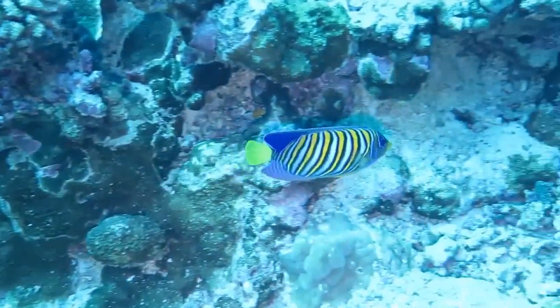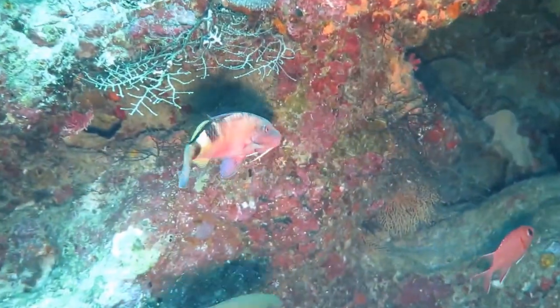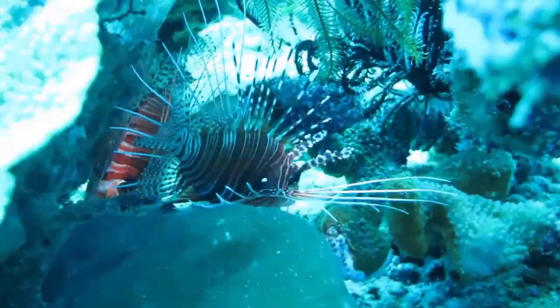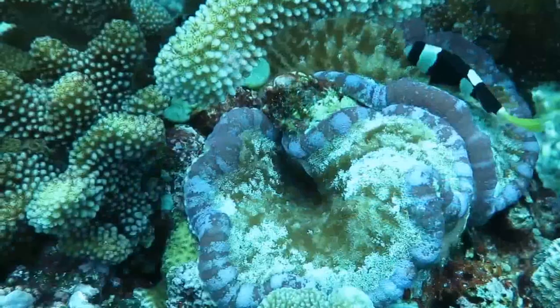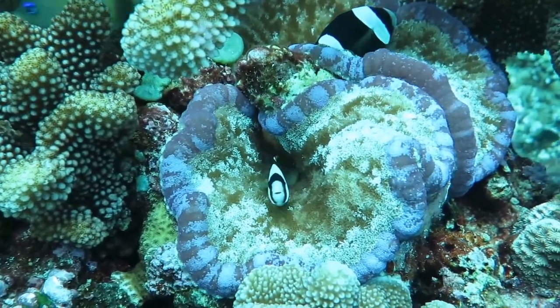There are regal angelfish and lazy blue angelfish, goat fish, and if you look carefully — such as behind this feather starfish — you might find another fish hiding. No reef is complete without the clownfish, which are very dark red around Christmas Island.